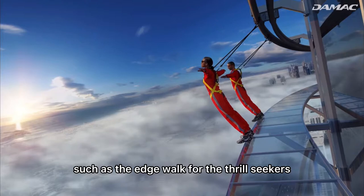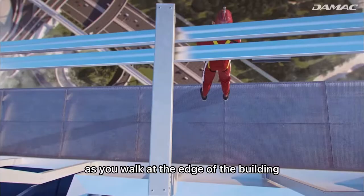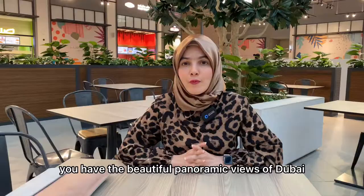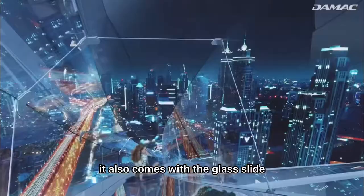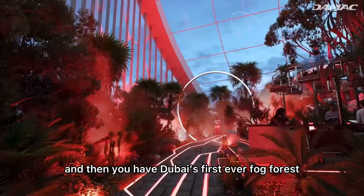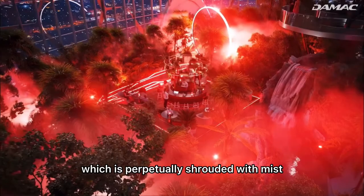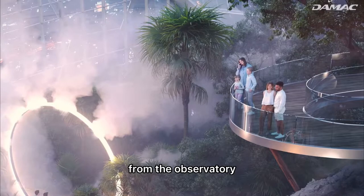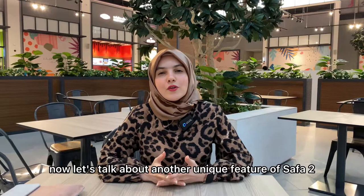Safa 2 also has other amenities such as the edge walk for thrill seekers. As you walk at the edge of the building you have beautiful panoramic views of Dubai. It also comes with a glass slide. And then you have Dubai's first ever fog forest, which is perpetually shrouded with mist. You can also look down at the surrounding views from the observatory, which is the highest point of the building.